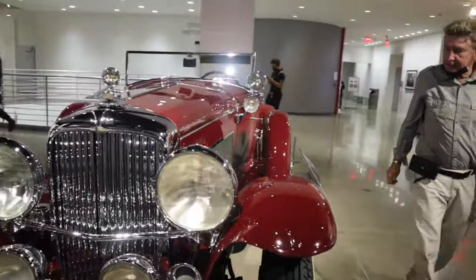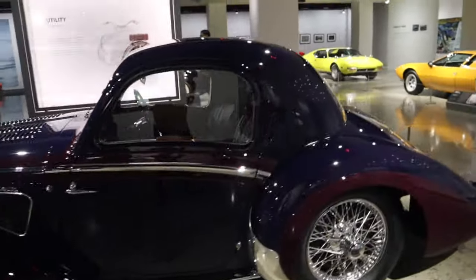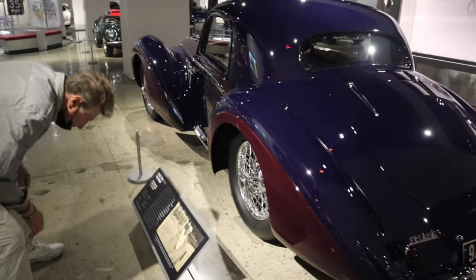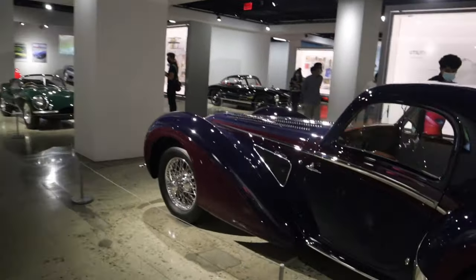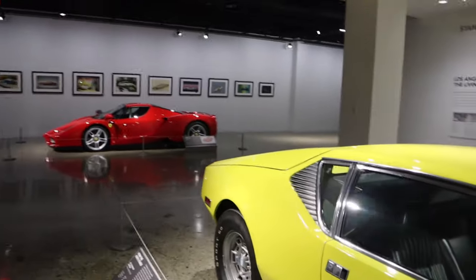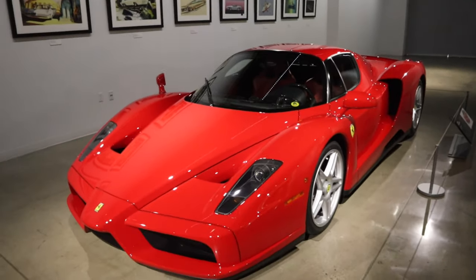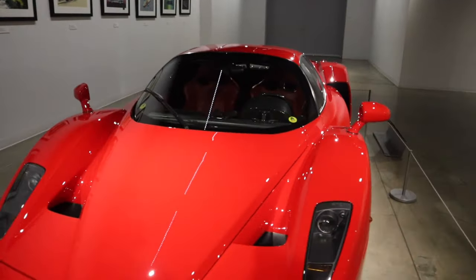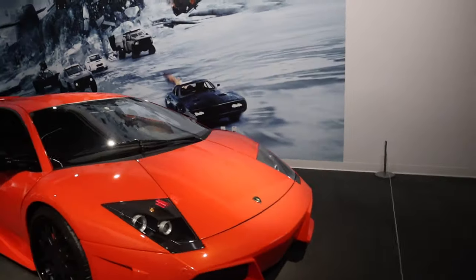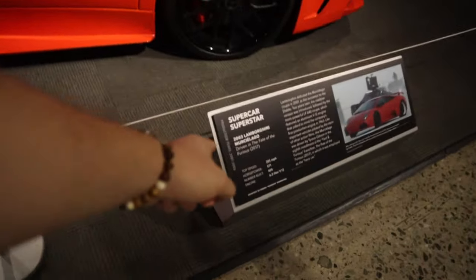A lot of cars here — hold on, I see a Ferrari. Is that an Enzo? Oh man, I think that's an Enzo! Wow, look at that — that's a million-dollar Ferrari right there. I've never seen one of these in person before. And what is this one — that's a Murcielago, right? Yes, Murcielago — see, I know!